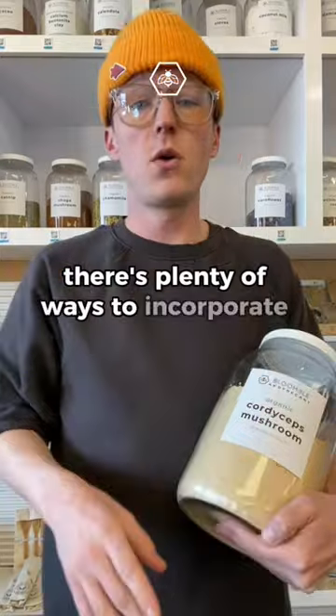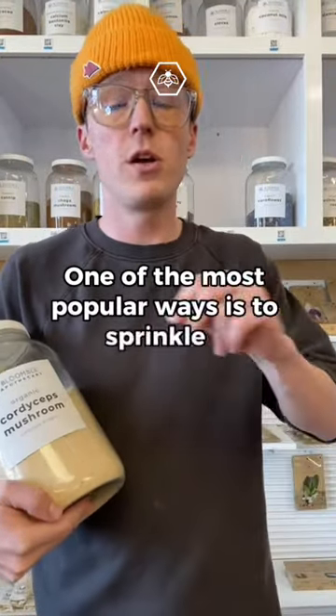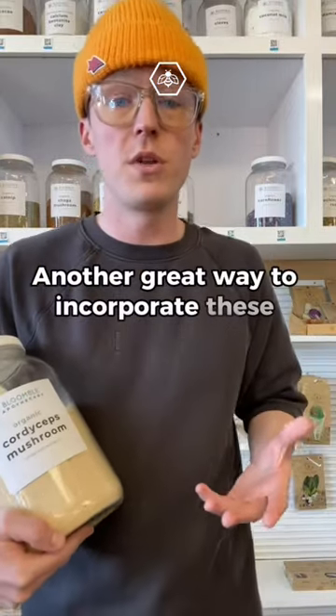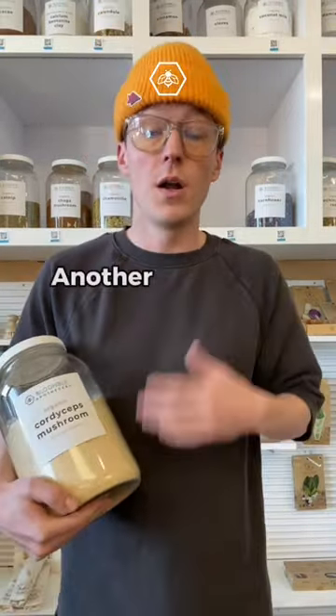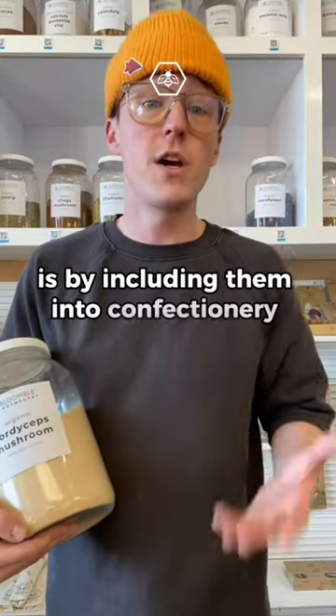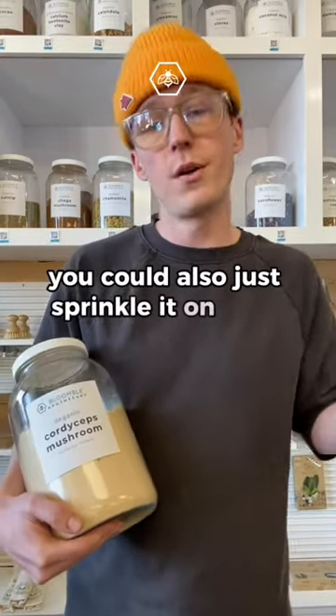Luckily, there are plenty of ways to incorporate mushroom powder into your daily regimen. One of the most popular ways is to sprinkle it or incorporate it into things like soups or meals. Another great way is into sauces. You can also include them in confectionary items like cookies or brownies. And if you don't have time for recipes, you can also just sprinkle it on your tongue.